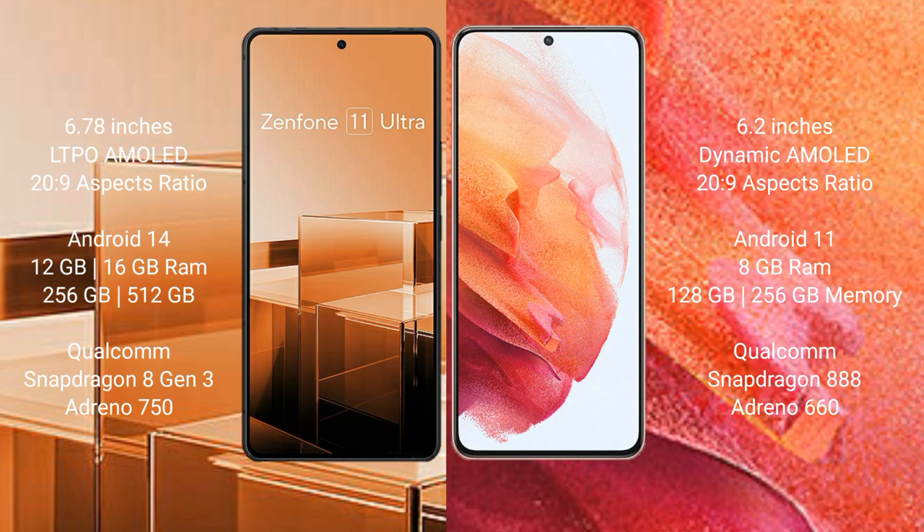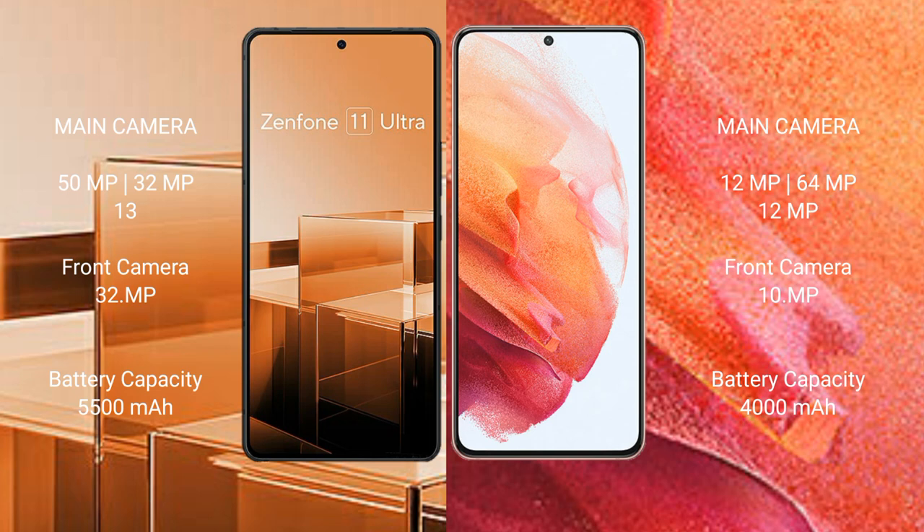The Samsung Galaxy S21 comes with 8GB RAM and 128GB or 256GB internal storage, powered by the Qualcomm Snapdragon 888 processor with Adreno 660 GPU. The Asus Zenfone 11 Ultra features a triple camera setup: 50MP plus 32MP plus 13MP, with a 32MP front camera.